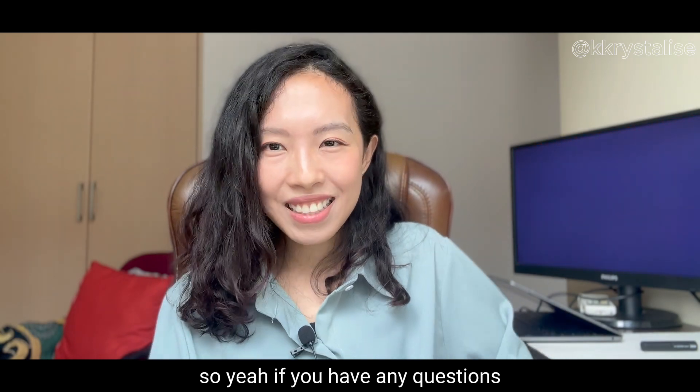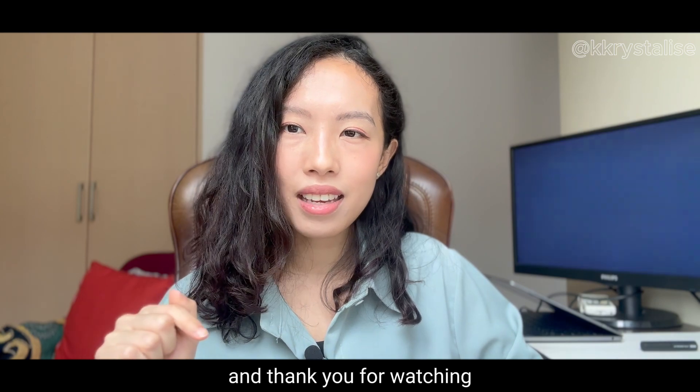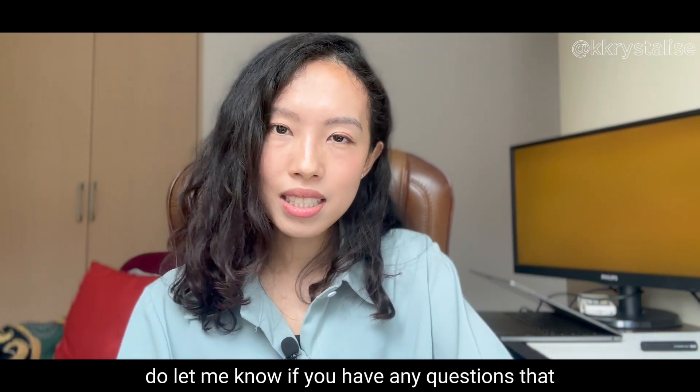If you have any questions, feel free to leave a comment. Thank you for watching — please like and subscribe, and let me know if you have any questions.